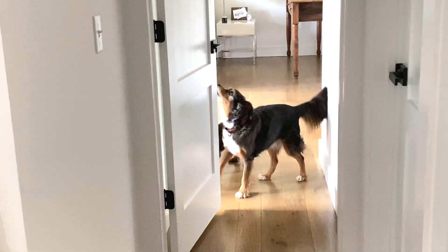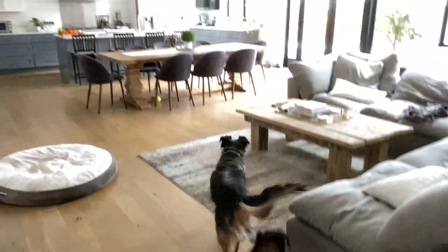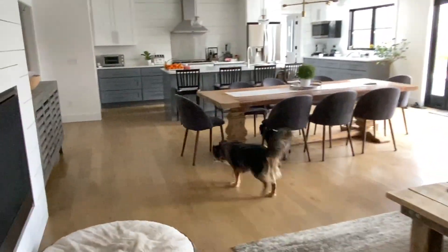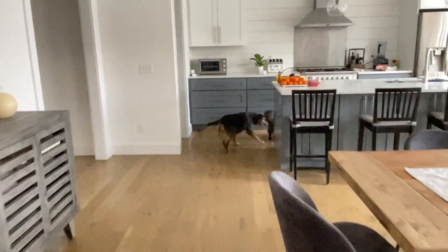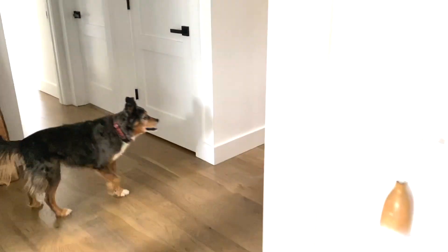Once the dogs find them, they say yes and give them a couple of treats. Then they say okay, and the first person calls the dogs, and so on and so forth.